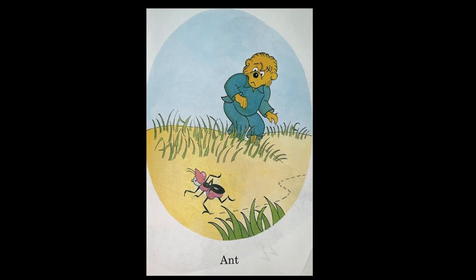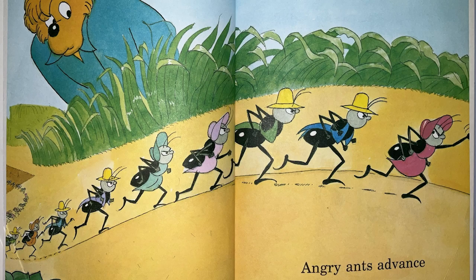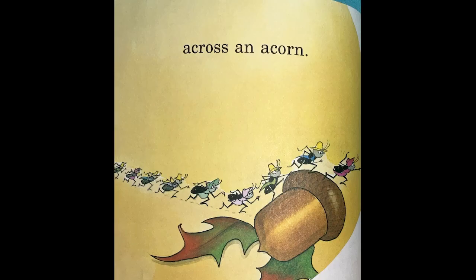Ant. Ants. Angry Ants. Events across an Apple. Across an Acorn.